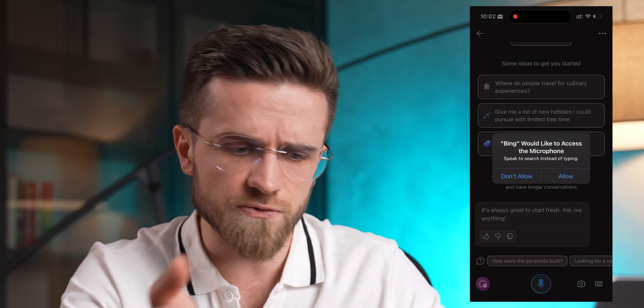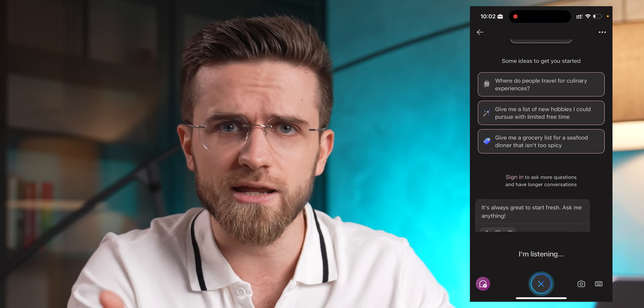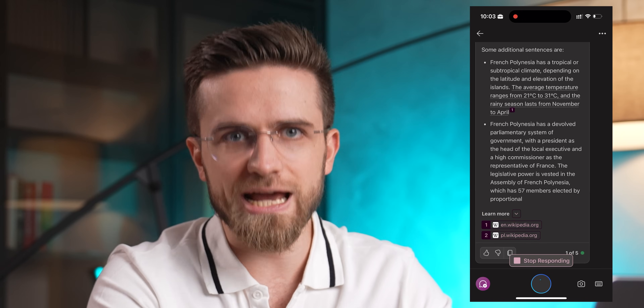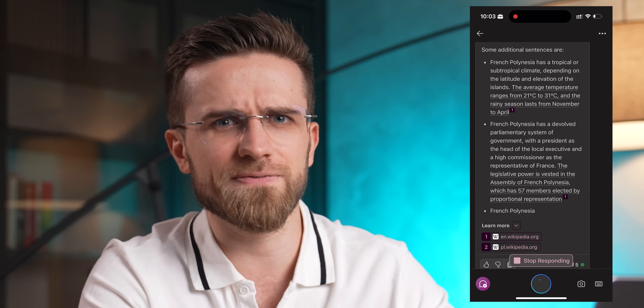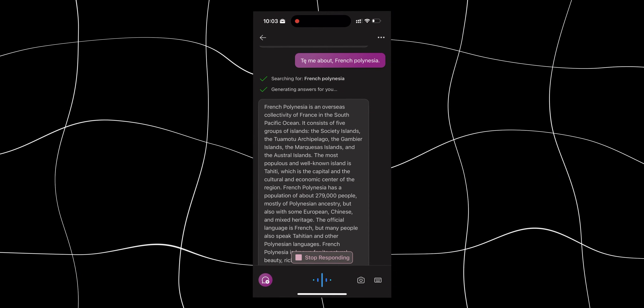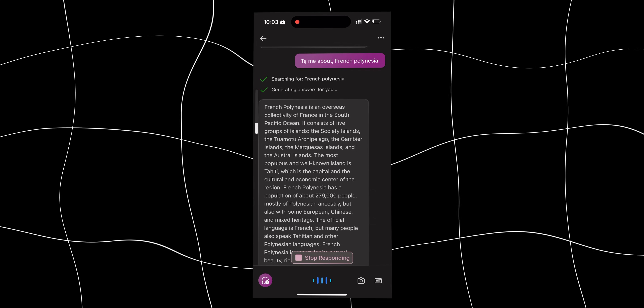There is also an option to do voice input, but the speech recognition is really not that great. What's even more strange is the way it narrates the text — in my case, it had a very strange and unusual accent and didn't sound like a human at all. And what's even more strange is that if you ask it to say the response out loud, the accent mysteriously disappears.